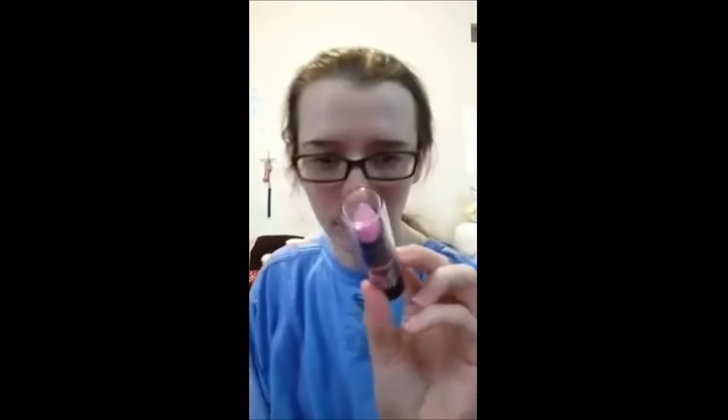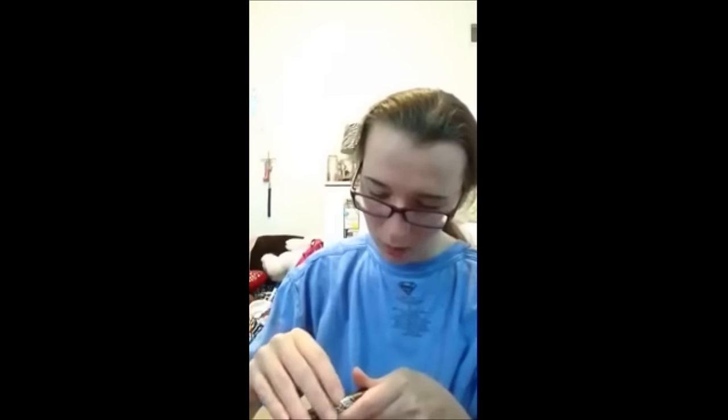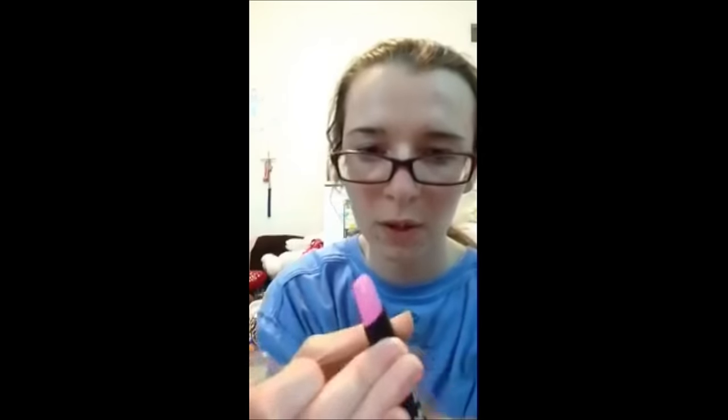I also want to show my other dollar store lipsticks. This one is pink and it's called Easter Bunny. I love these matte lipsticks — I think they're very pretty. The pink ones remind me of Marilyn Monroe. I took the wrapper off and it's a very pretty baby pink, so I had to get it. Then I got this one called Pink Drop.